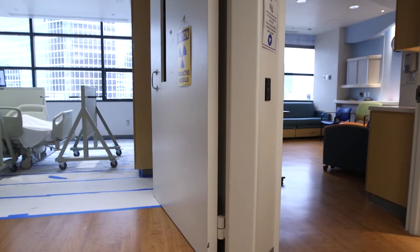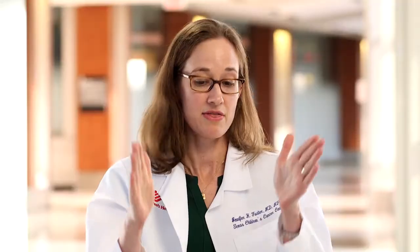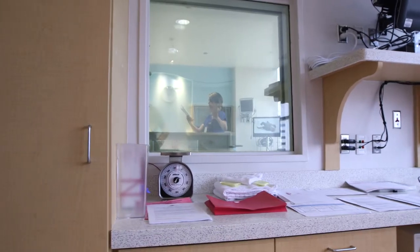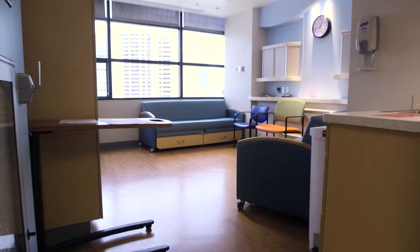Our MIBG suite is nice in the sense that our patient room and our parent room are back-to-back right next to each other. There's a window between the two rooms where the parents can view the child and the child can view the parents the entire time, as well as an intercom system between the two rooms, so the parent and the child are constantly in direct communication. The parent room also has a shower, a full bed, and a couch, so it's a very comfortable experience for the parents to be able to stay.